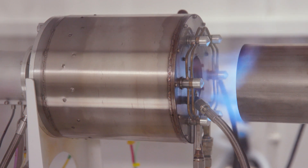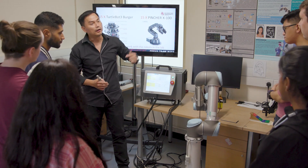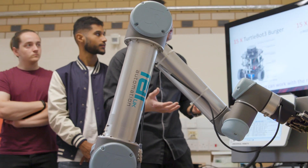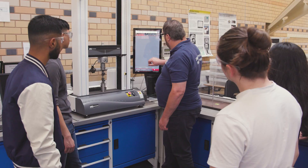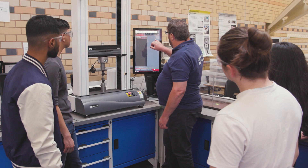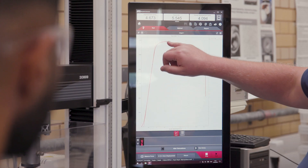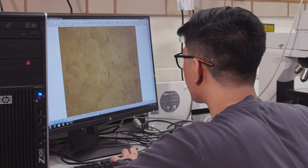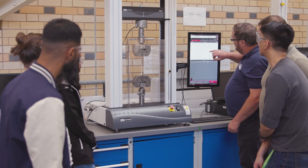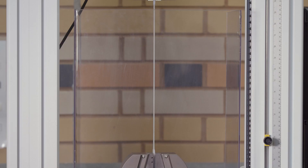DMU has modern classrooms and lecture halls equipped with the latest technology. Our block approach to teaching called Education 2030 provides a good study-life balance. Thanks to a straightforward structure and timetable, you study one module at a time, focusing on one module for several weeks with the same classmates and tutor, which creates a strong sense of community with ongoing assessments rather than final exams.